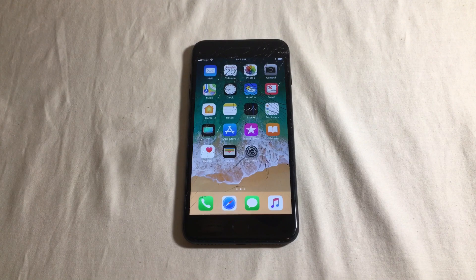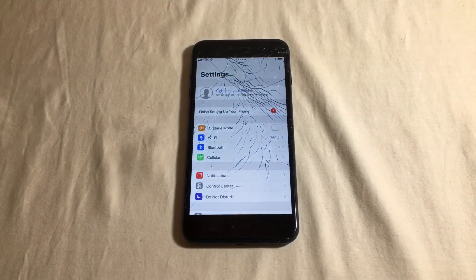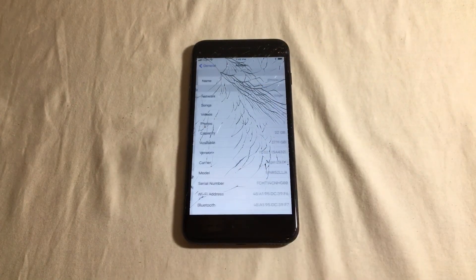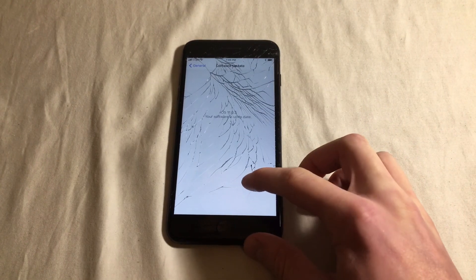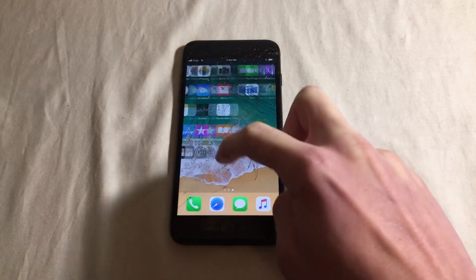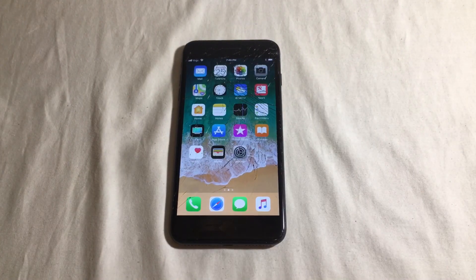If your phone does come out of the boot loop, go into Settings, then General, and do a software update. Updating to iOS 11.03 actually solves the issue and your phone will work perfectly. I was very happy to find this out because I thought I was going to have to buy my client a brand new phone.